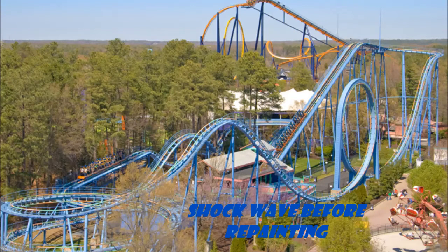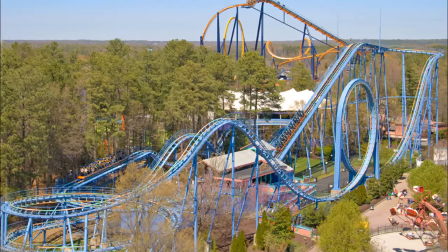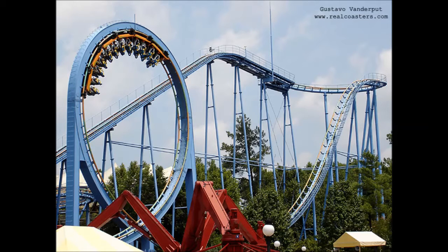Hey, what's up guys, it's Angelo here coming with another video on a rollercoaster. Today it will be about the Delirium and the Shockwave. As you see in this picture, this is what the Shockwave actually looked like, and here's another picture of it from a different angle.